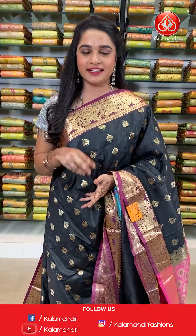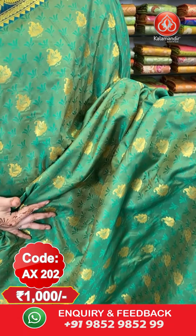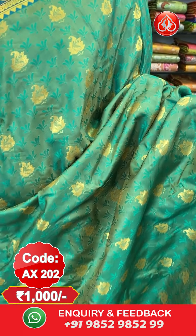To purchase the saree, take a screenshot along with the code and send it on our WhatsApp number 98529852999. Shipping free all over India. Next saree — very classy combination, same pattern, one more combination. Green and purple color combination. All over the body we have got self embossed design along with leaf booties in golden zari.